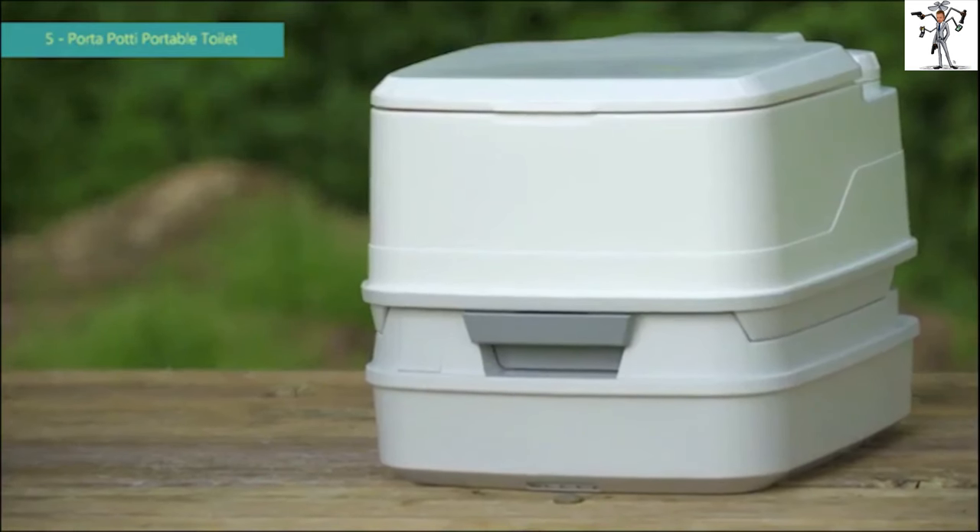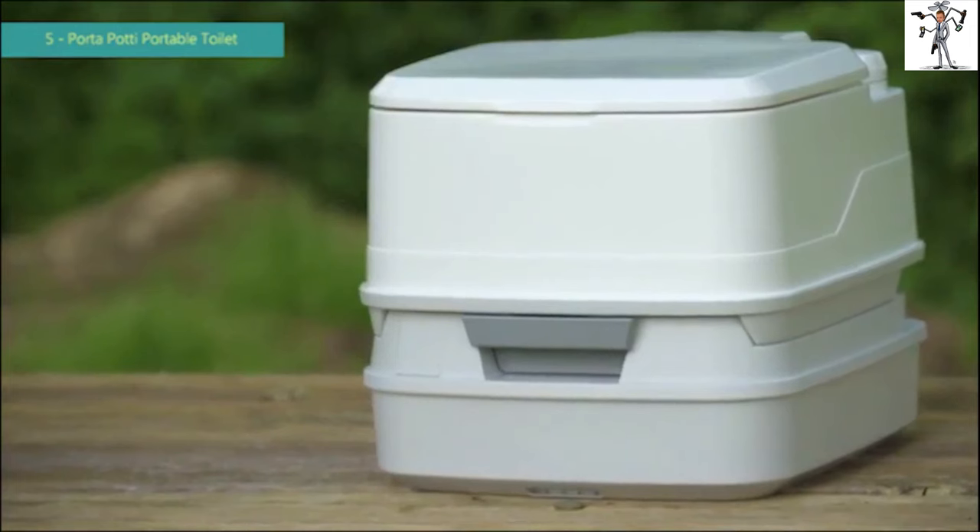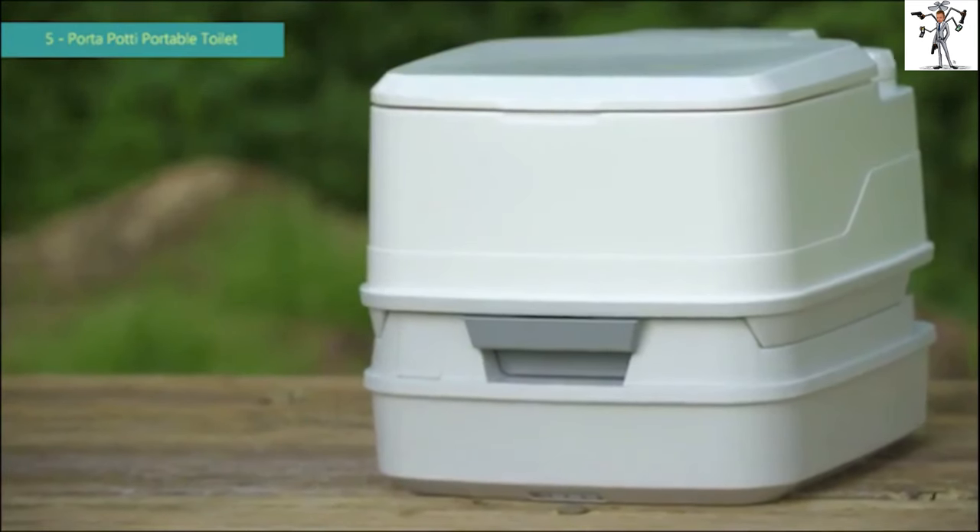With the original Port-a-Potty, Thetford's portable toilet line, you can be prepared for every situation. Port-a-potties are fresh water flush toilets that can be taken anywhere they are needed. They're sanitary, odorless, leak-proof, easy to use and clean, durable and rugged.